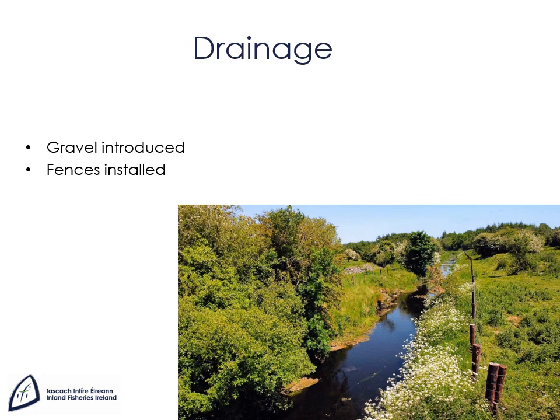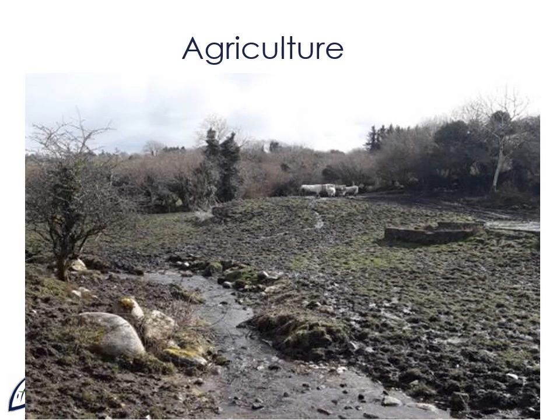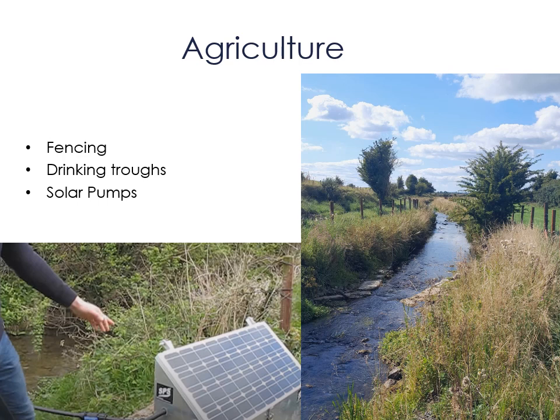The introduction of gravel can provide spawning habitat for salmonids. Fencing allows riparian vegetation to grow and act as a buffer to pollutants entering the watercourse. These measures improve the biodiversity of the river habitat by promoting vegetation growth and creating habitat for invertebrates, which in turn is good for salmonids like salmon and sea trout. Unlimited access by livestock can damage the habitat by trampling riverbanks and allowing sediment and nutrients to enter the water. The impacts can be countered by installing fencing, providing alternative drinking water sources via troughs and pumps, and allowing vegetation in the riparian zone to recover.